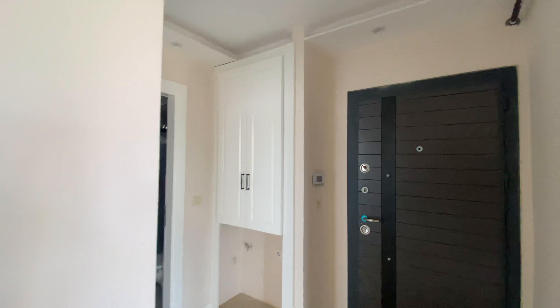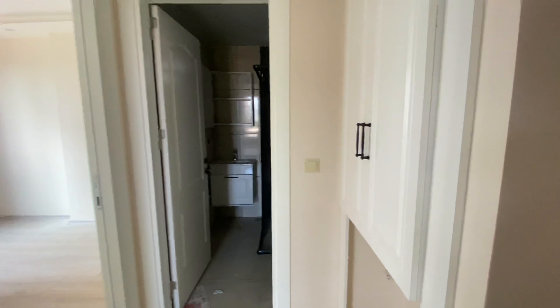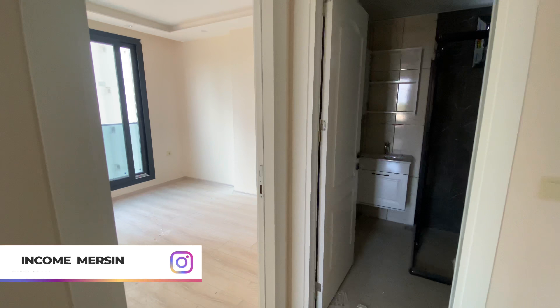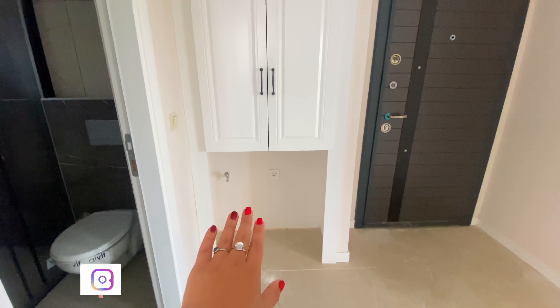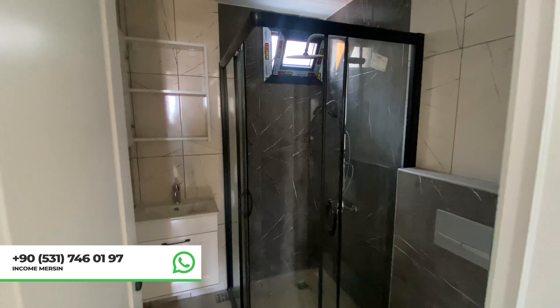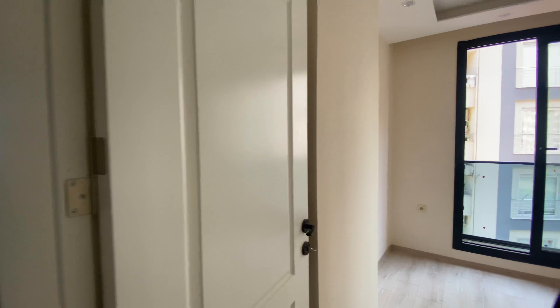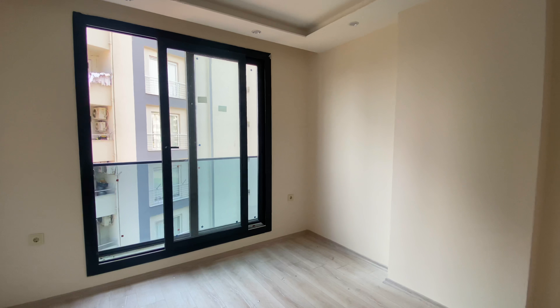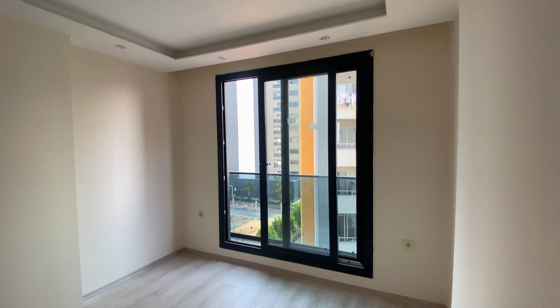If you're a young couple looking for a place to live, or if you want a place for your mom or grandparents, this is really nice. Here in the hall we have a little wardrobe and a space for a washing machine. Here we have a standard bathroom as in all of Turkey — it's all ready, you just need towels. This complex is gasified, so it has a natural gas heating system and you don't have to worry about any of that.